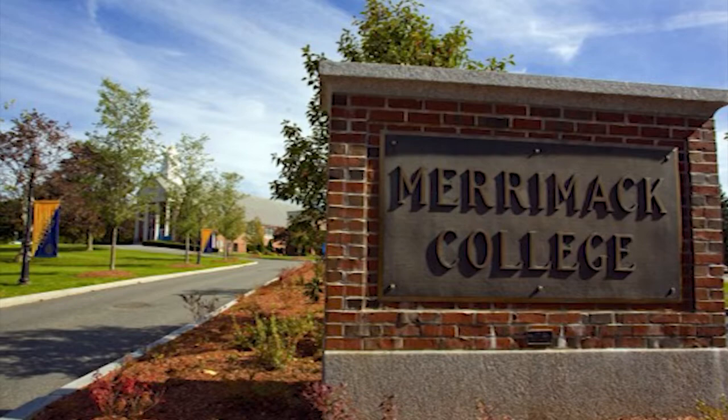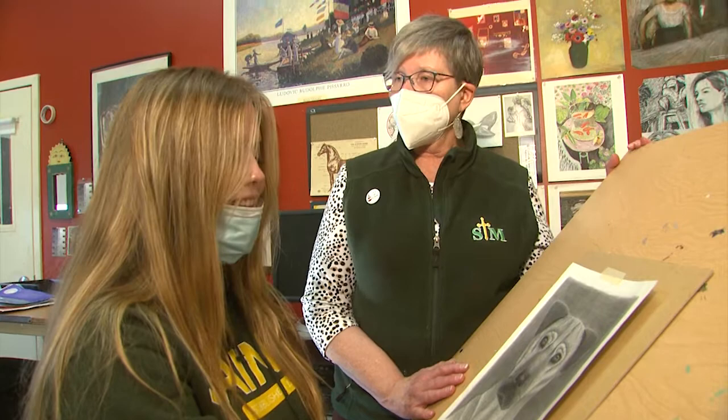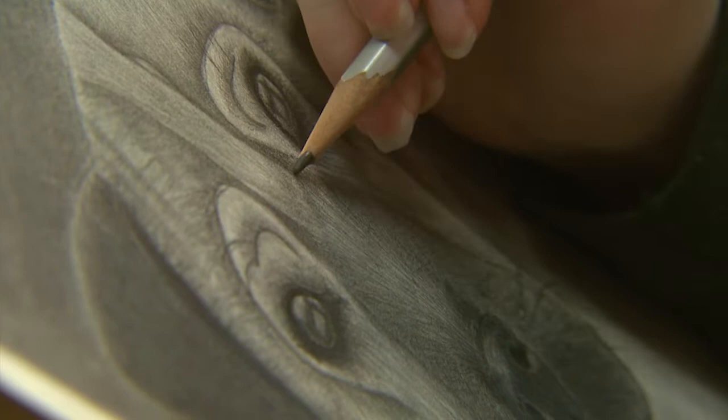Maura plans to attend Merrimack College next fall, but art isn't in her immediate plans. She's looking to do marketing and advertisement. She feels she'd be good applying her creative abilities to a field like that. No matter what career Maura chooses, she can always turn to a pencil whenever she feels inspired to draw. Ellie is destined as a gift for her parents.